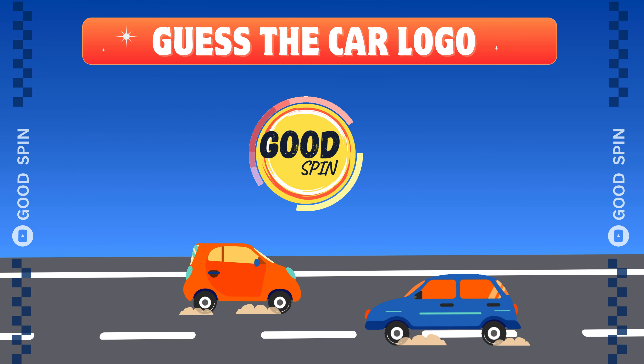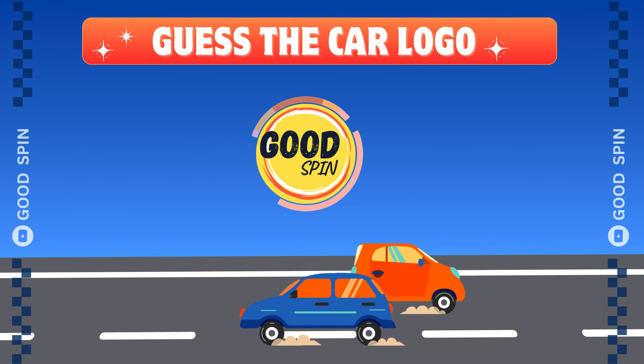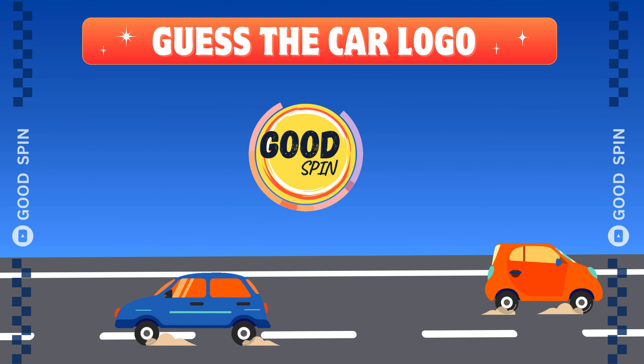Welcome, Goodspinners! Ready for logo thrills? Hit like and subscribe to join the global Goodspin community. Don't forget to comment your score at the end.